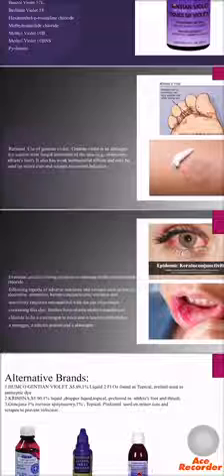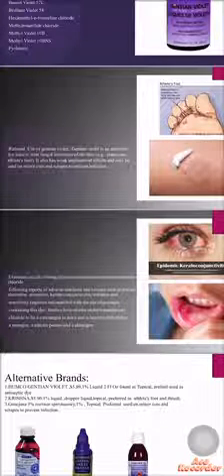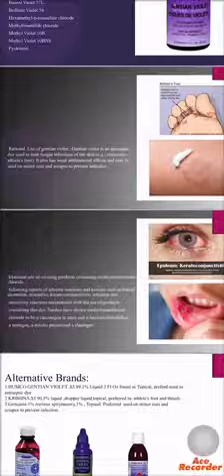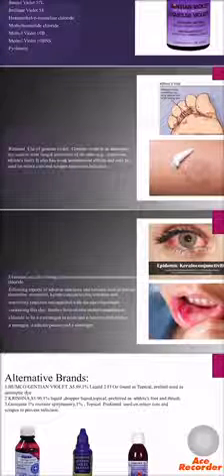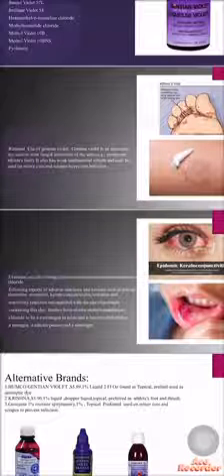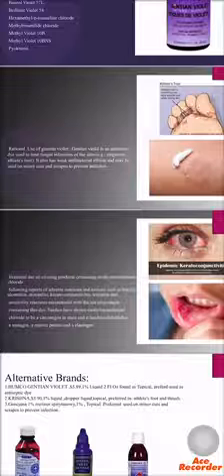All existing products contain Methyl Rosanilinium Chloride. Here, as we see in the pictures, it shows the adverse reactions and toxicity. For example, local irritation, stomatitis, and keratoconjunctivitis, irritation, and sensitivity reactions.